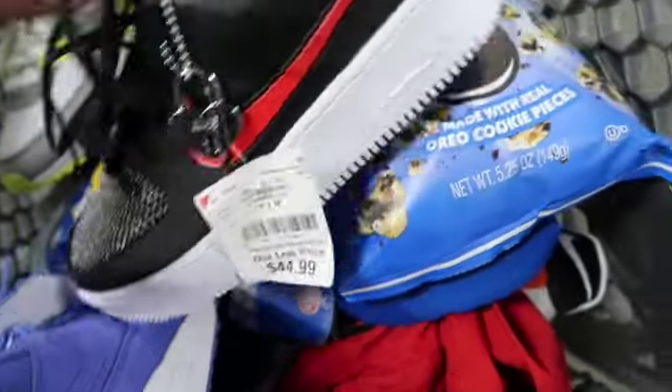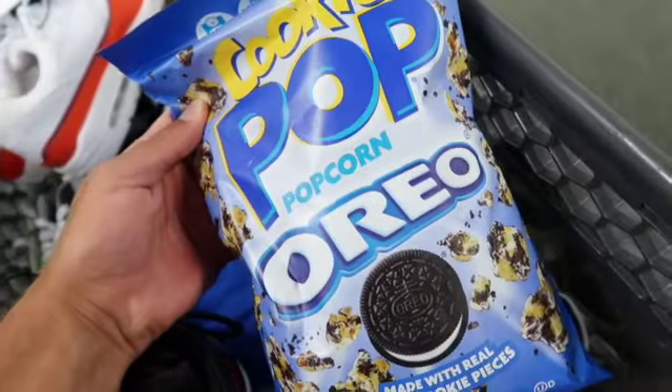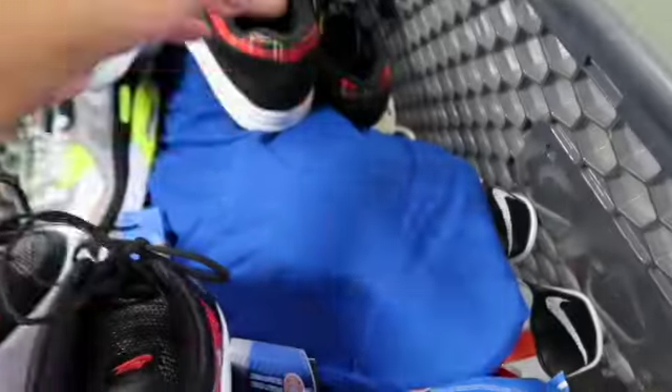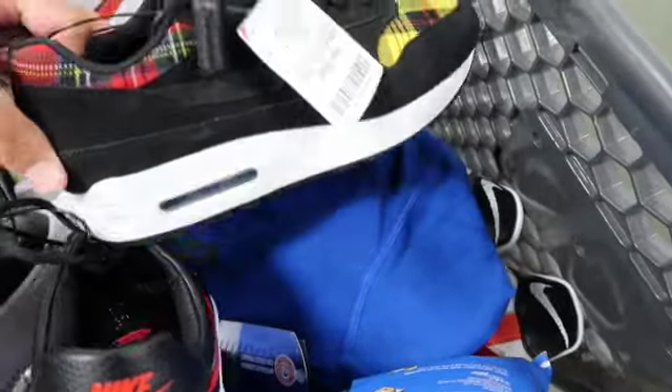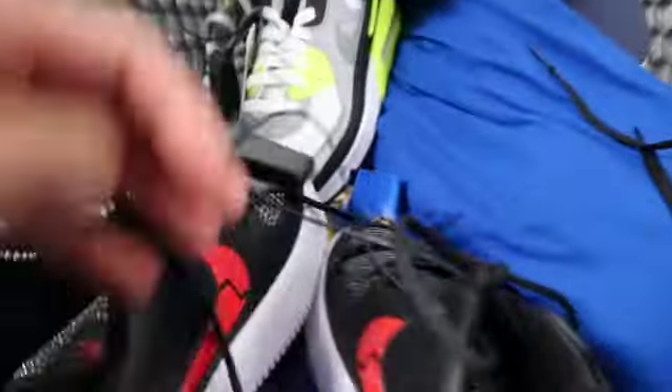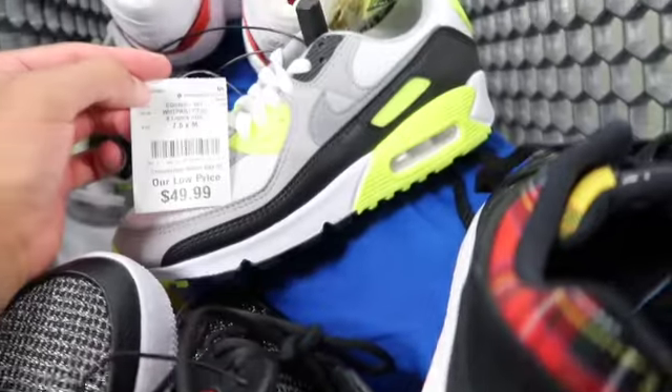Got the Oreo Popcorn — now that's great. Some more Air Max 1s, passed on those also.